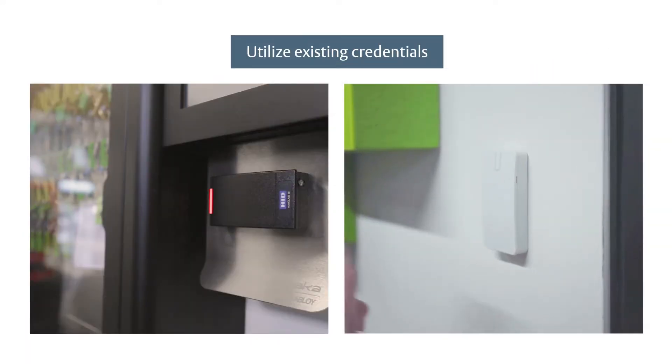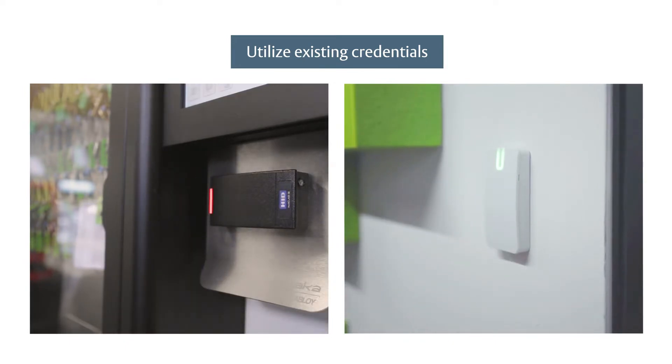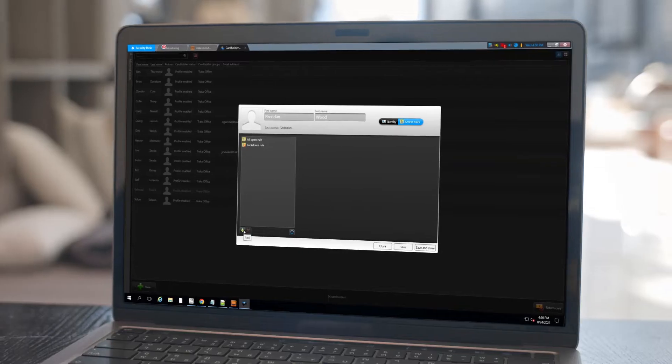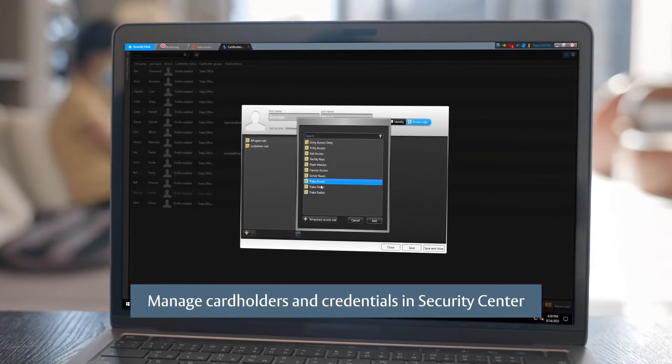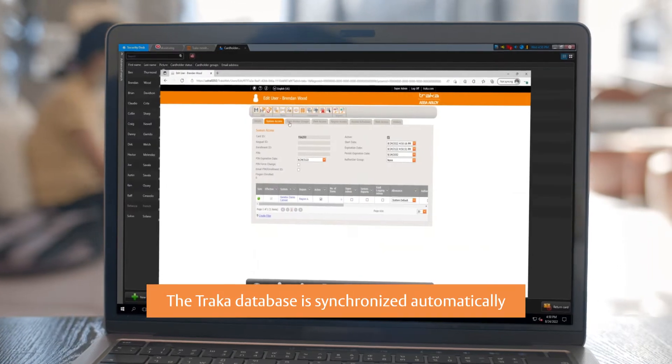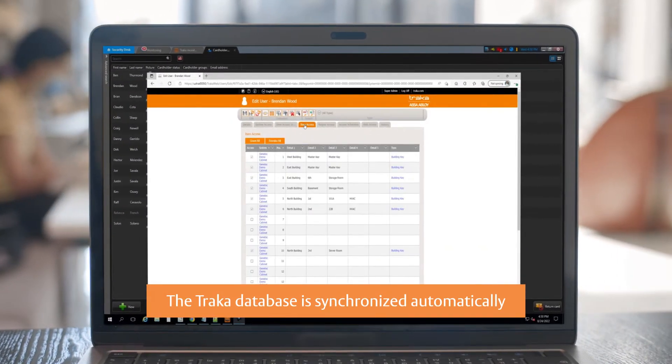Utilize existing card or mobile credentials for both door access and assets secured by TRACA. Create, update, and deactivate cardholders and credentials directly in Security Center, and your TRACA database is synchronized automatically to ensure that user data is always current.